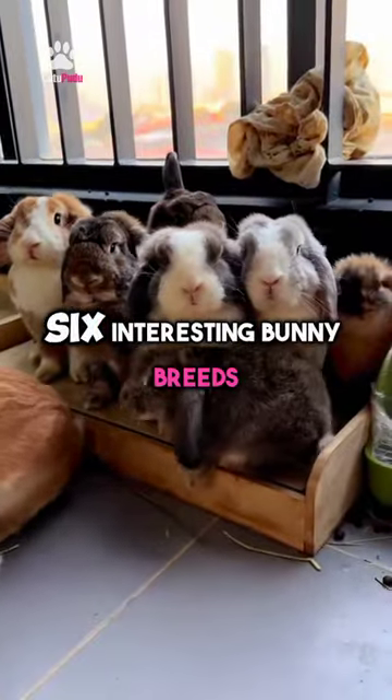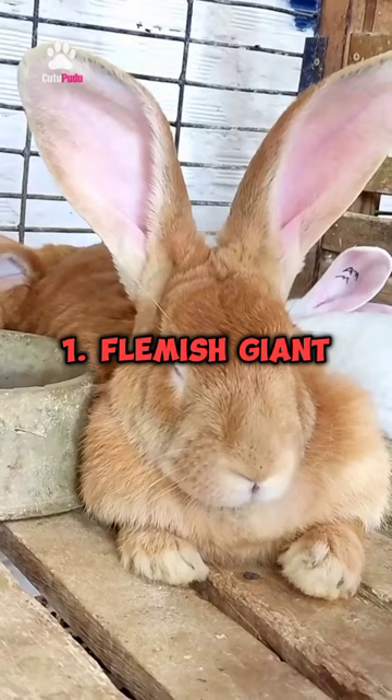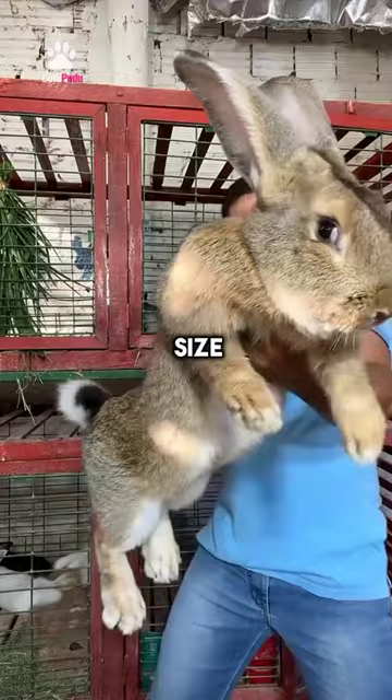6 interesting bunny breeds which you probably didn't know about. 1. Flemish Giant. As the name suggests, these bunnies are giant in size and can weigh up to 22 pounds.